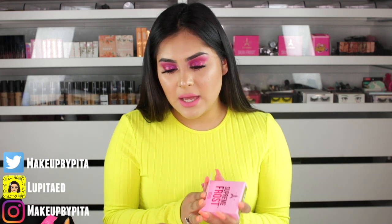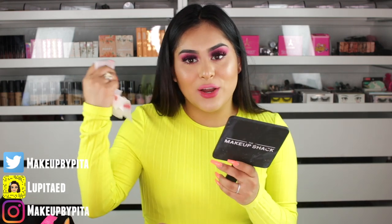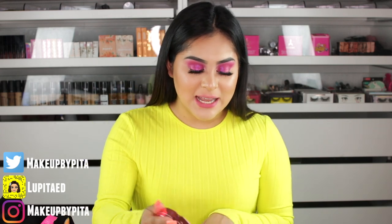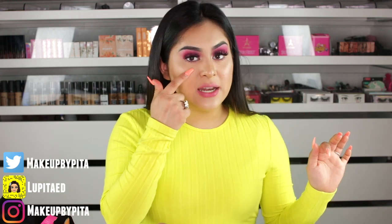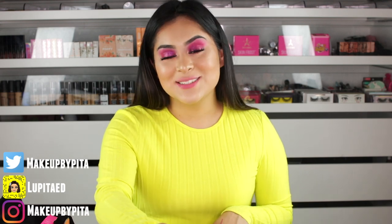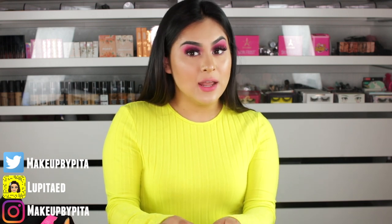Let me take off this lipstick — it doesn't go very well with the eye look I'm wearing right now. I want to take the Supreme Frost in Money Honey and add just a little tiny bit on top so you guys can see what I'm talking about. You can apply just a little bit, not a lot, because if you apply a lot it's not like your everyday highlight. I can see it in my mirror, though the camera might not be picking it up.